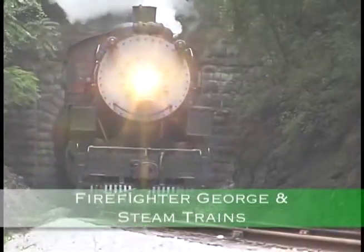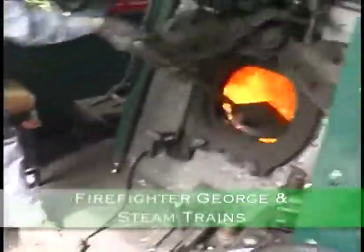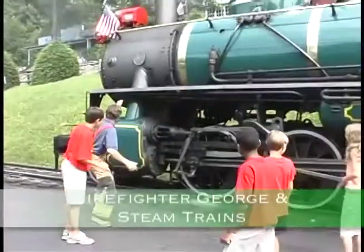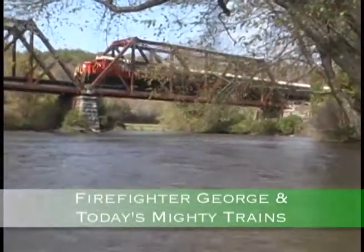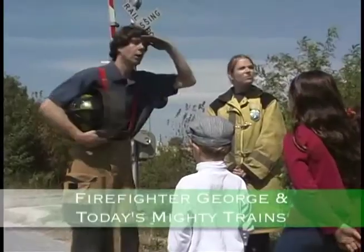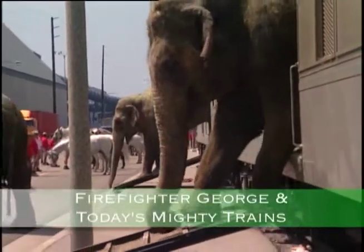And if you love trains like I do, then Firefighter George and Steam Trains and Firefighter George and Today's Mighty Trains will teach you how these mighty engines work. I will show you how the coal burns to make the trains go and how the circus animals ride on the trains.